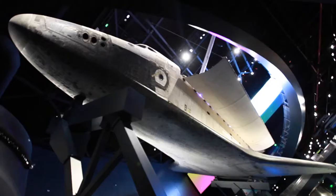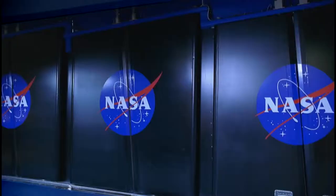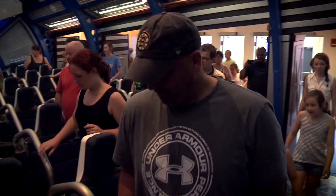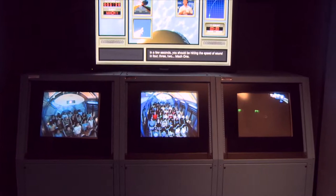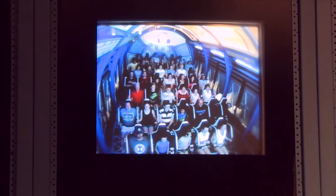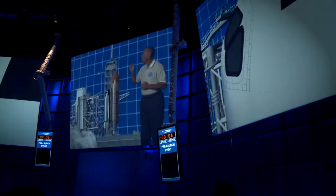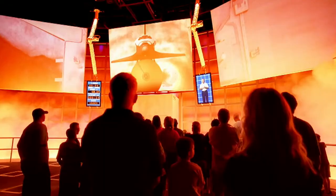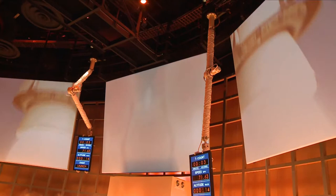Once you've seen Space Shuttle Atlantis up close and completed your training, you'll be inspired and ready for the shuttle launch experience. Get ready to take the ride of your life and learn what it's like to launch in the shuttle. Climb on board and feel the rumble and shake as you go vertical and experience the feeling of what astronauts went through as they accelerated to 17,500 miles an hour on their eight-and-a-half-minute rocket ride to orbit. A veteran Space Shuttle commander guides you through the launch sequence and prepares you for this high-definition audio-visual simulation that is like no other.